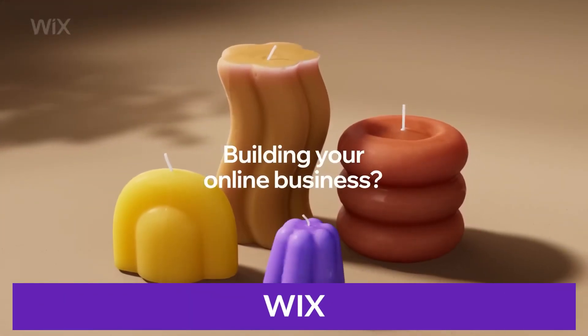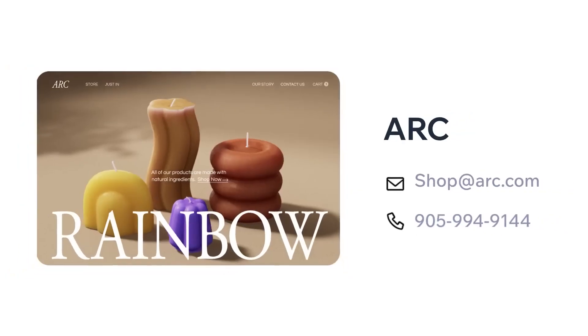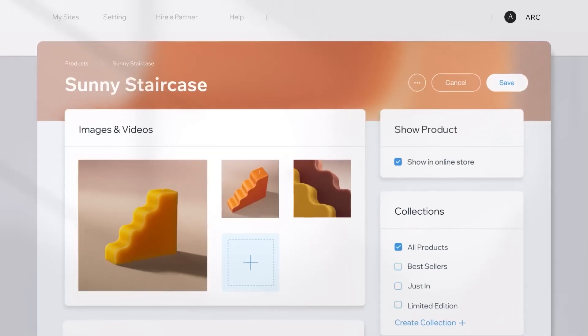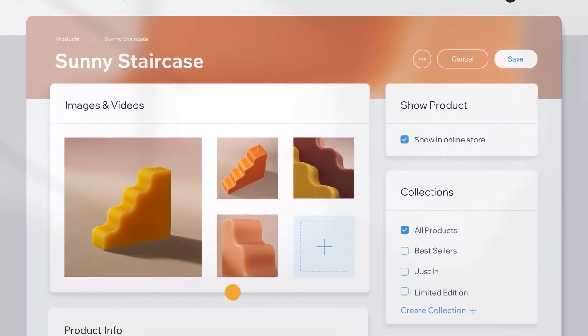Next up, I want to talk about Wix. Wix has been around a very long time and is a well-known website builder that allows users to create professional-looking websites. With over 200 million users in 190 different countries, Wix has become one of the best website builders on the market.